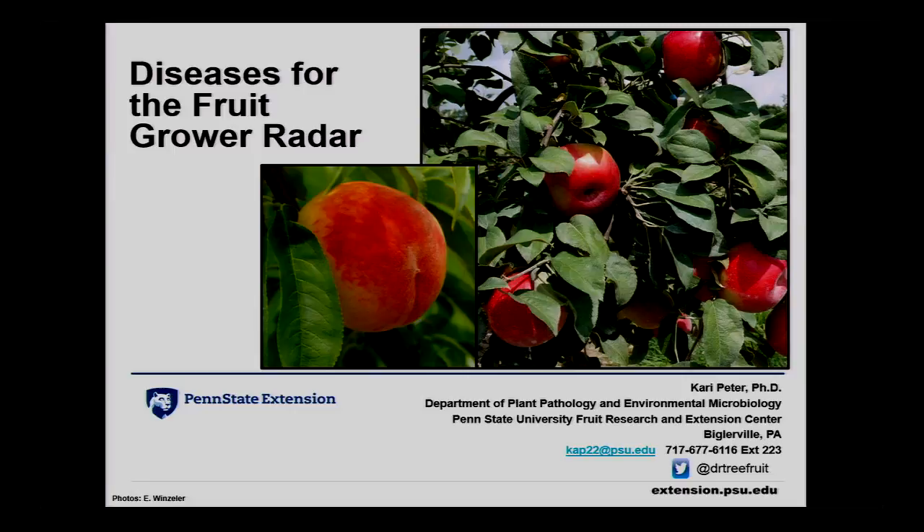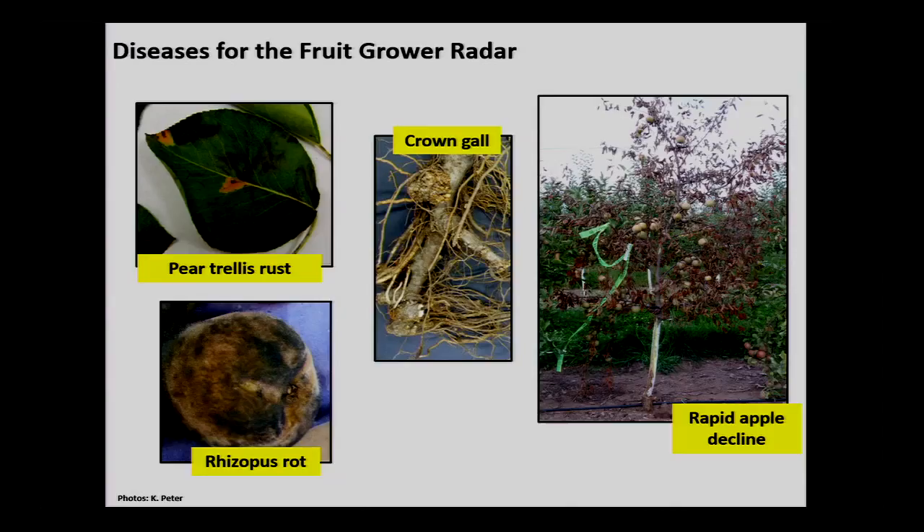I always joke that when I have my talks, it's nothing but diseased pictures, so I decided to shake things up a bit and put healthy pictures on my title slide — some healthy peaches and healthy apples — just to throw you. I'm going to talk about three diseases and one issue.